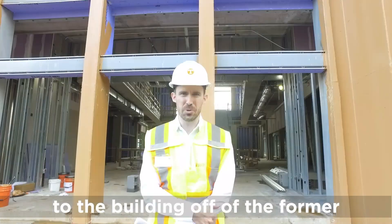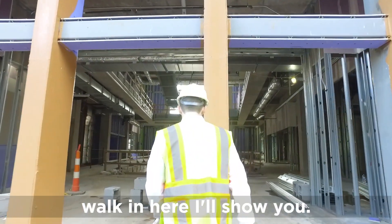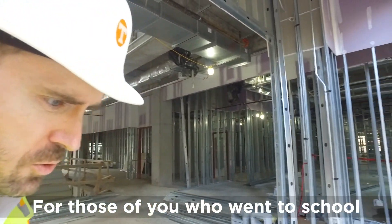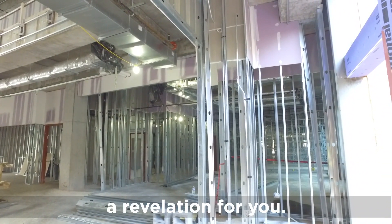This is the northern entrance to the building off of the former Estherbrook Road. Off to the right will be what's called an Aramark pod. For those of you who went to school here when there was no dining on the hill, this will be quite a revelation for you.